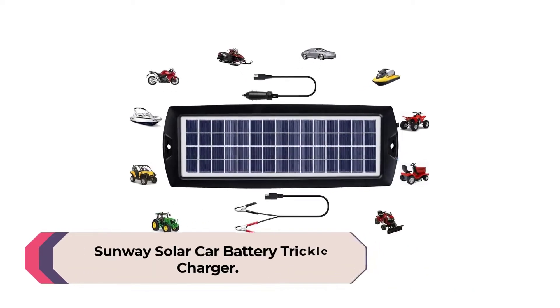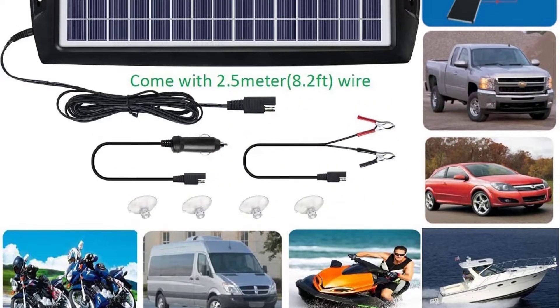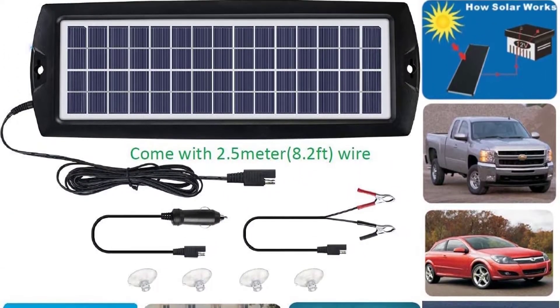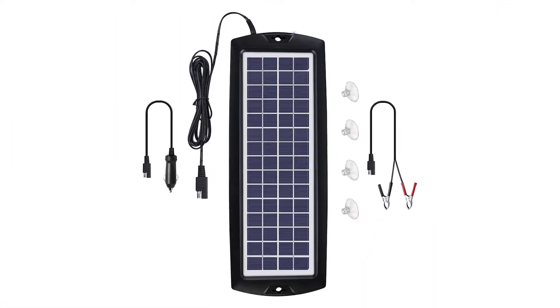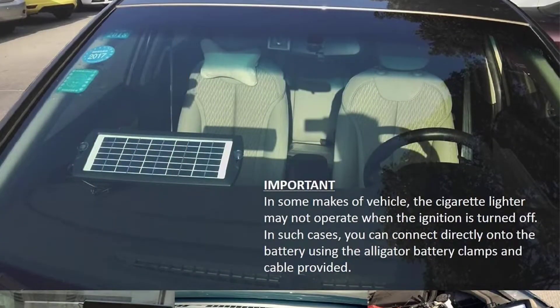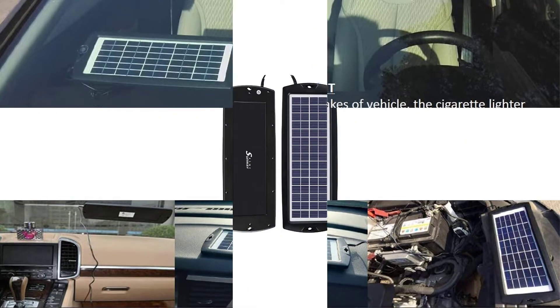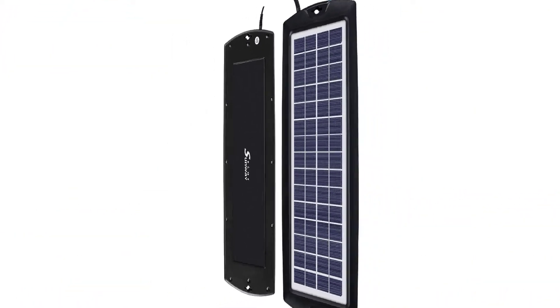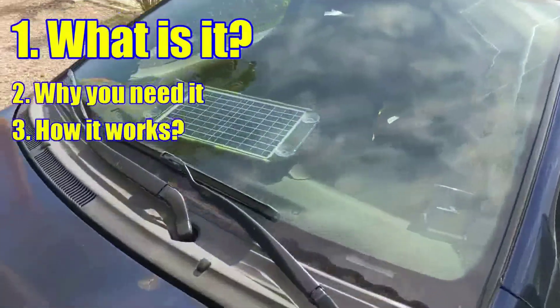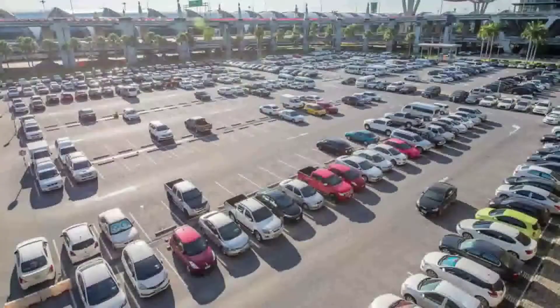Number 2: Sunway Solar Car Battery Trickle Charger. Sunway Solar offers a compact 12-volt solar battery charger that works with a wide range of batteries and ranks second for its versatility. It outputs 4 watts, so it's not a heavy-duty option, and measures 13.9 x 5 inches. It supports wet, gel, SLA, AGM, and deep-cycle batteries.